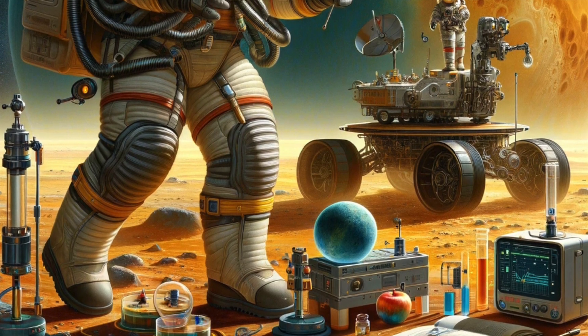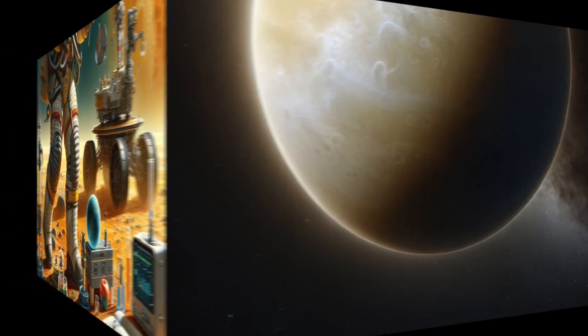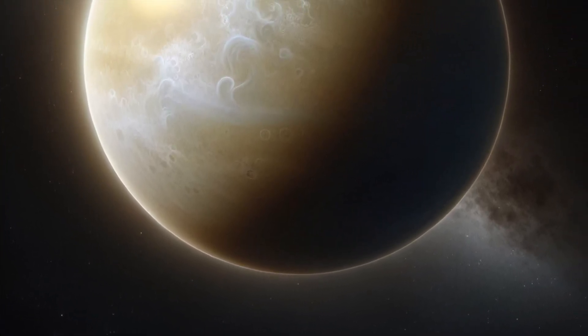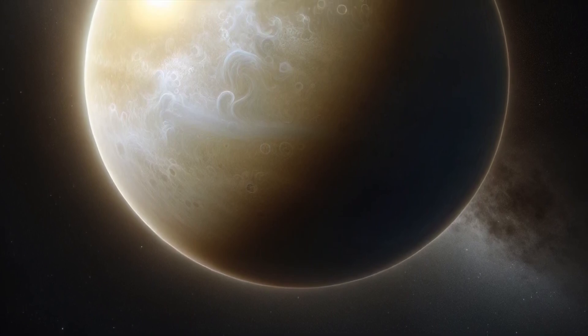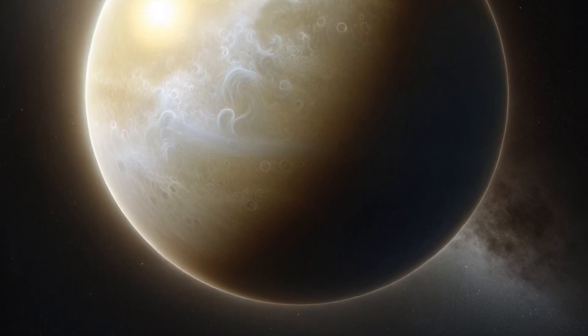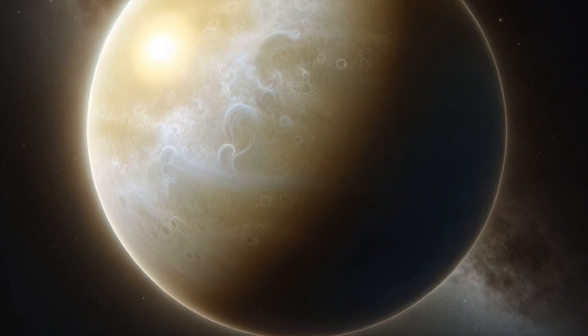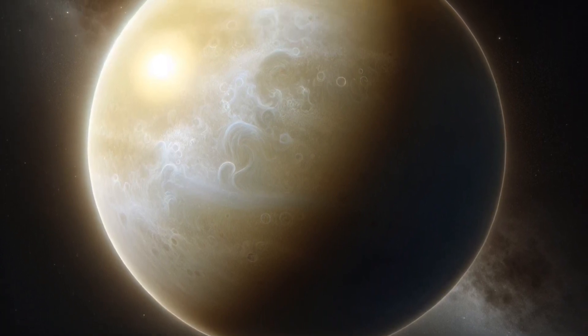Four: crushing pressure. The pressure on the surface of Venus is really high, like being a mile underwater on Earth. If you were able to stand on Venus — which you can't, because it's too hot and has no breathable air — you'd feel a pressure that's about 92 times stronger than what you feel on Earth.